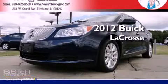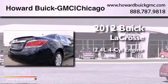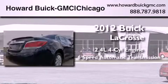This is a brand new 2012 Buick LaCrosse. It features a 2.4-liter four-cylinder engine and a six-speed automatic transmission.